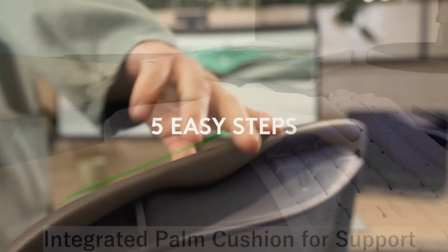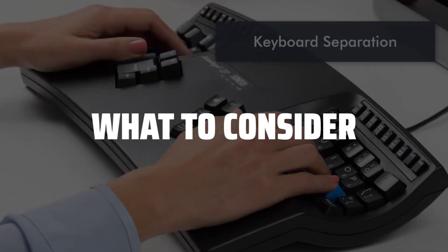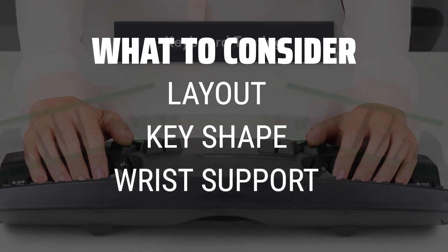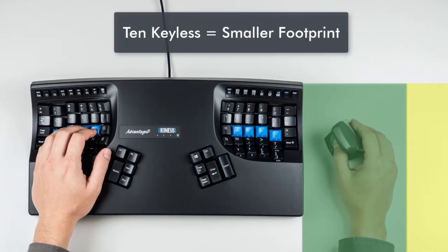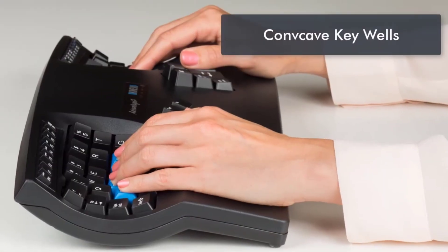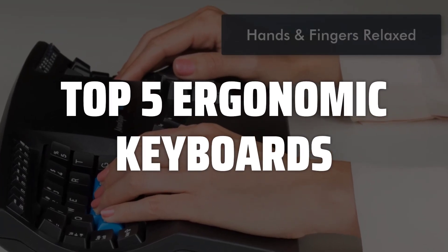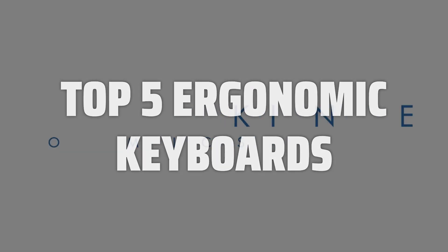The best ergonomic keyboards is probably one of the most important investments you can make for your workspace. When choosing an ergonomic keyboard, it's important to consider factors such as the layout, key shape, and wrist support to ensure maximum comfort and productivity. To help you find the right model, we've listed the top 5 ergonomic keyboards and their key features, plus the things you need to consider to help you choose the best one for you. Links to all products mentioned in the video are in the description below.